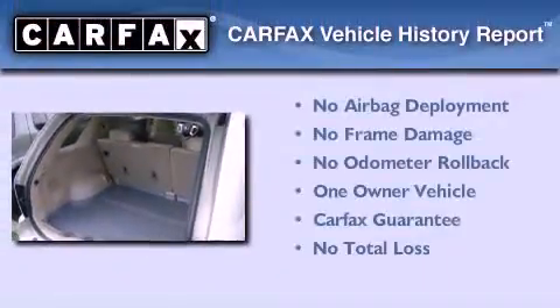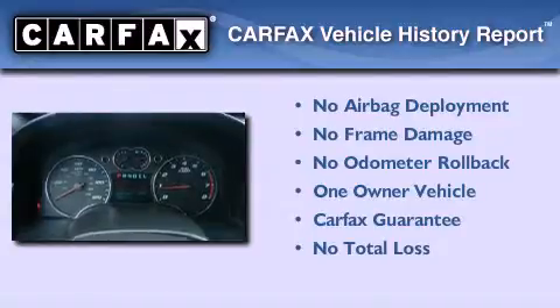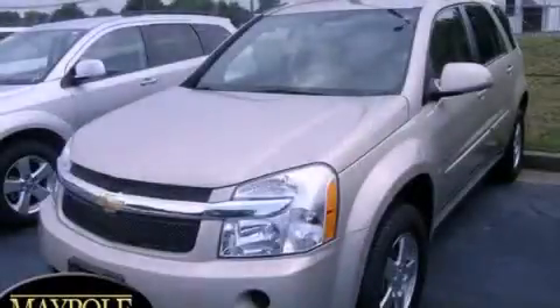This Chevrolet has had only one owner and it qualifies for the Carfax Buy-Back Guarantee. Stop by today and test drive this automobile for yourself.